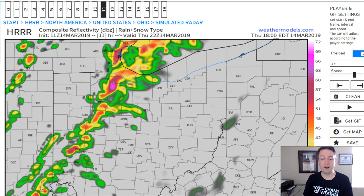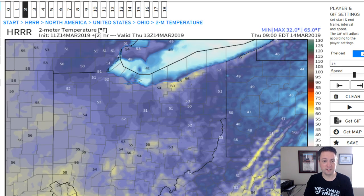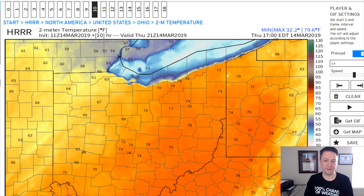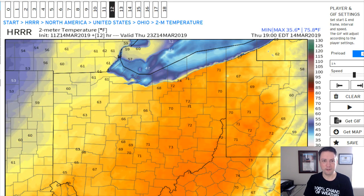We could see some wind gusts topping out over 40 miles per hour in some places this afternoon. But otherwise, wow, what an afternoon this is going to be. Check out the temperatures shooting up into the lower 70s this afternoon — our warmest day since October the 11th.